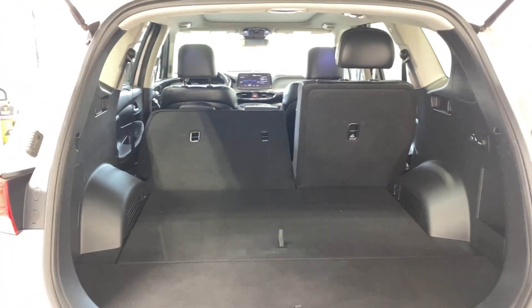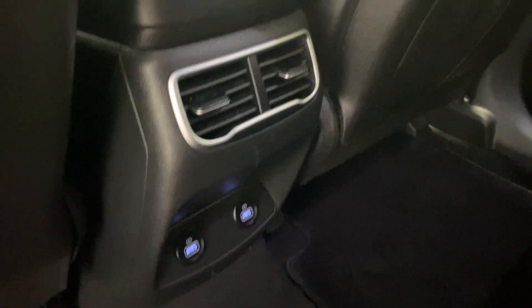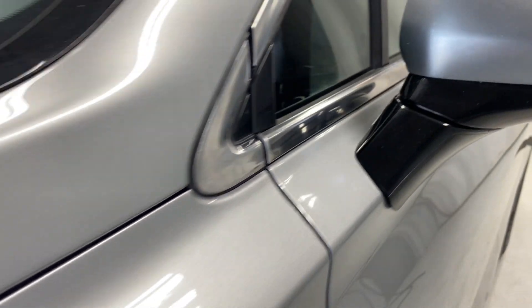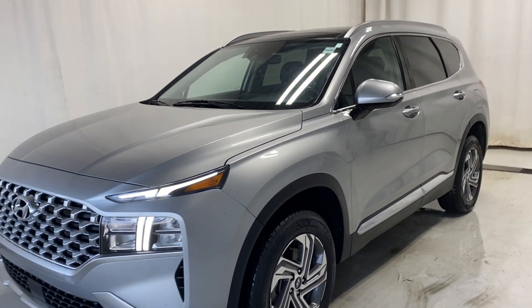Let's take a look at the back seats. Nice center armrest, power windows, sunscreen shade that goes up, tons of legroom and headroom. Same pull-down screens as in the front. Two USB-C inputs, two air vents, fold-down center armrest, and two cup holders.